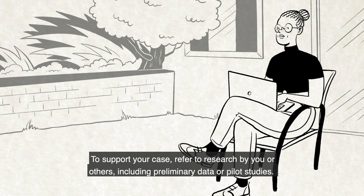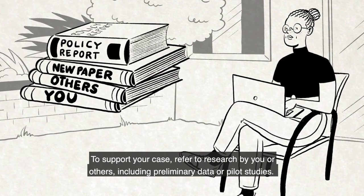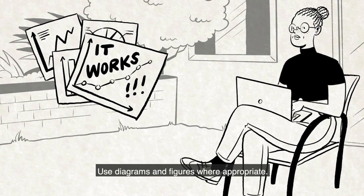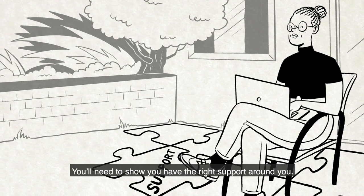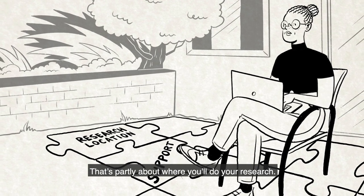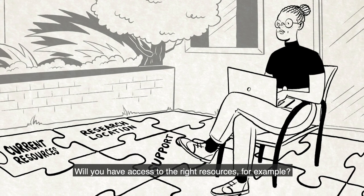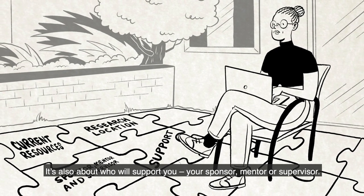To support your case, refer to research by you or others, including preliminary data or pilot studies. Use diagrams and figures where appropriate. You'll need to show that you have the right support around you — that's partly about where you'll do your research and whether you'll have access to the right resources. It's also about who will support you: your sponsor, mentor or supervisor.